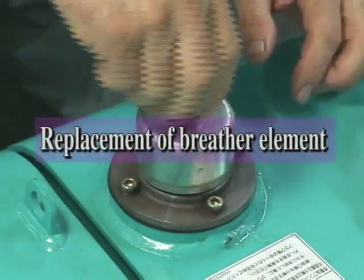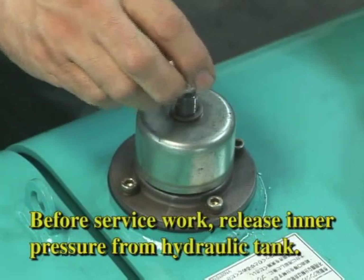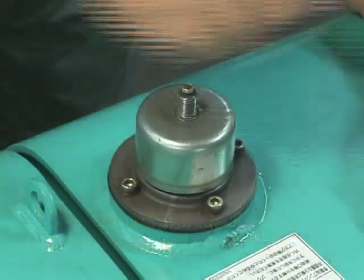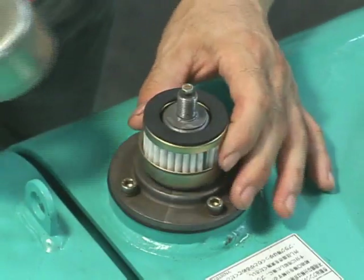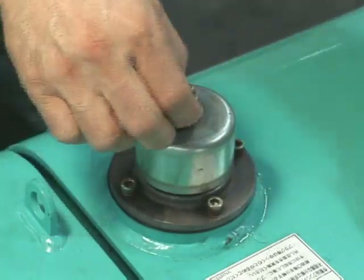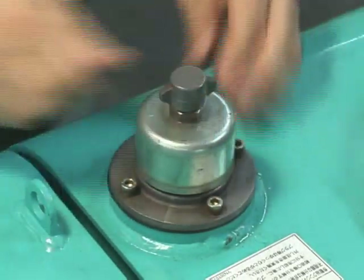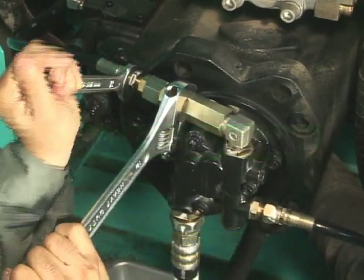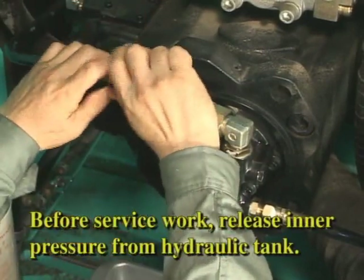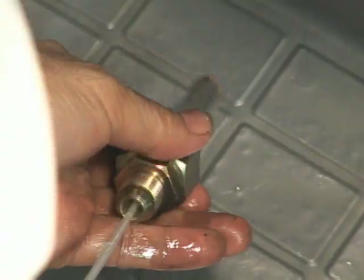Replacement of the breather element is non-scheduled. If the element is dirty, replace the dirty element at that time. Assemble it by the reverse procedure of disassembling a breather element. Clean the pilot line filter every 2,000 hours. Disconnect the hose connected to the pump and remove the connector and line filter in order. Then install it after cleaning. Replace the damaged parts with new ones.